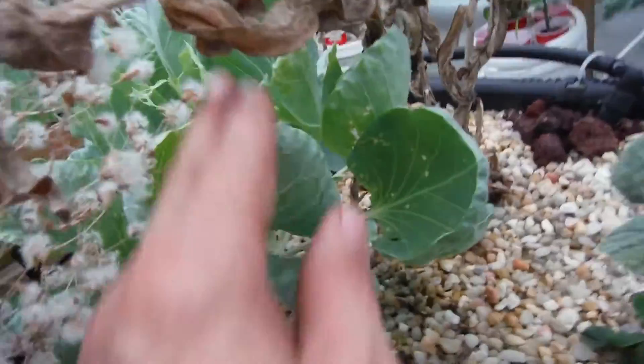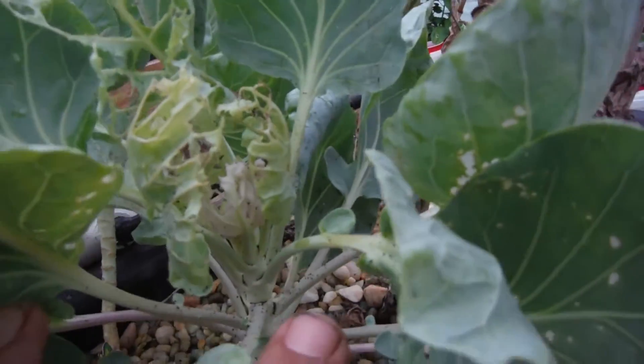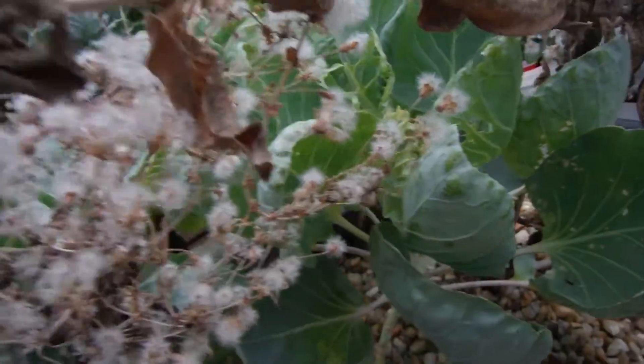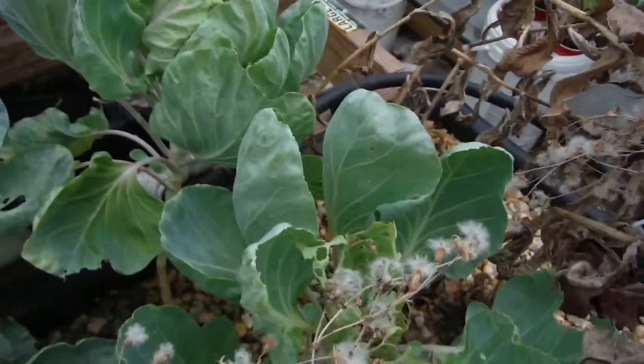My Brussels sprouts — oh yeah, look at that one. That one took a beating. I just pulled a ton of caterpillars off there and went through it five or six times. That's why this video is so late — I was just trying to make sure I got them all. I think I did.